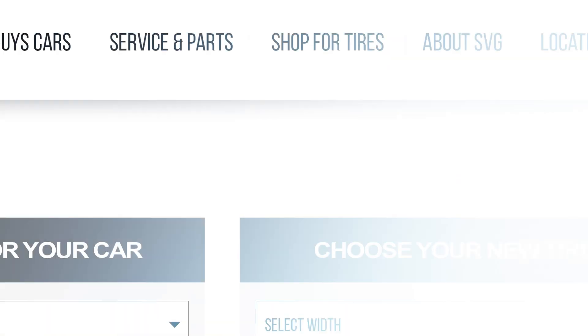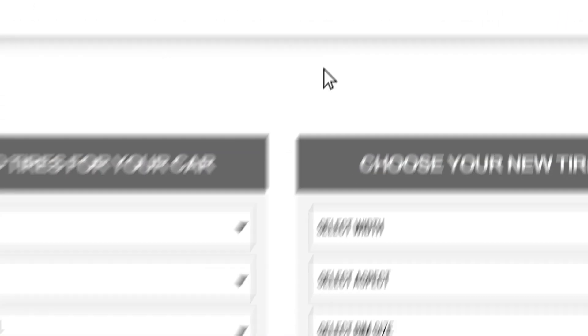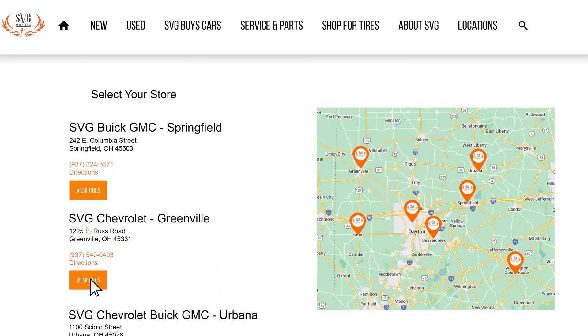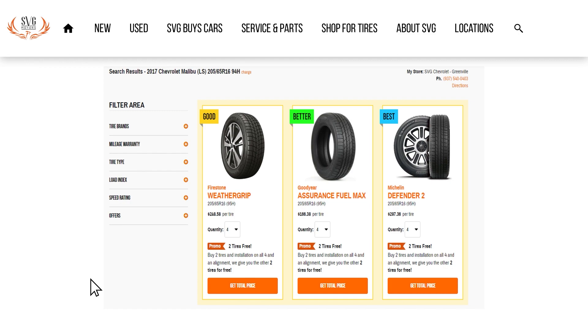Look, I've got something that's super easy. Check this out. Go to SVGMotors.com, select buy tires, fill in your make and model of your vehicle, pick the SVG store closest to you, and they're in your cart. Two tires for free.